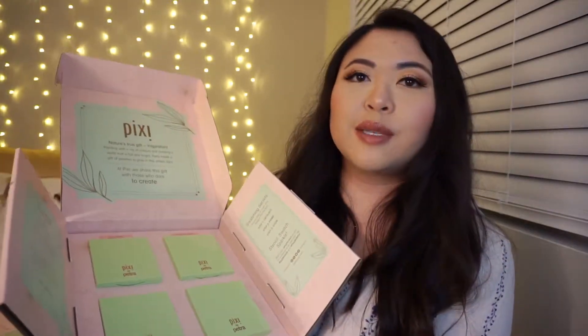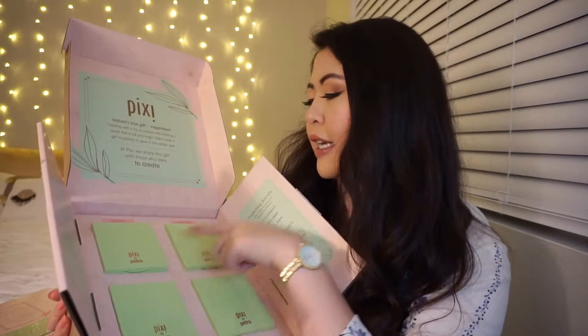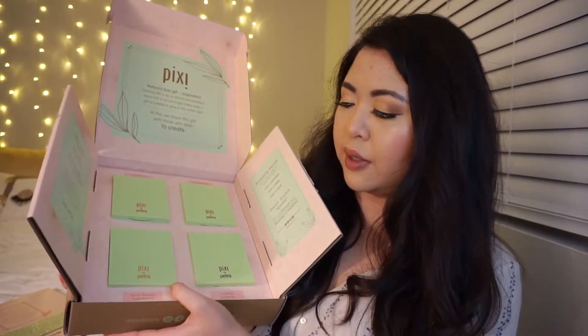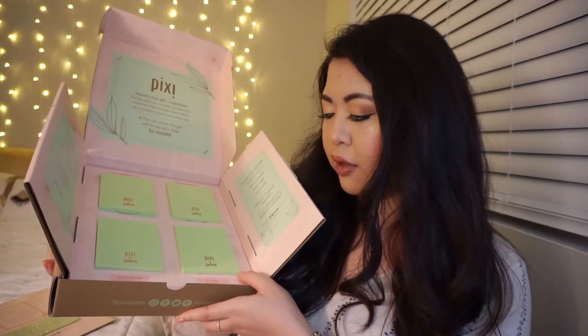Let's dive into some of these palettes — I'm super excited. We have Eye Effects in Hazelnut Haze, and the Nuance Quartet in Honey Nectar. The bottom one is Nuance Quartet in Sugar Blossom, and then there's Eye Effects in Rosette Ray.